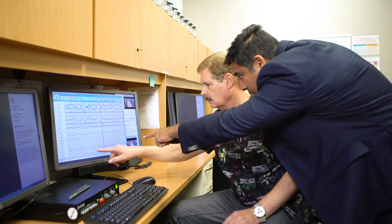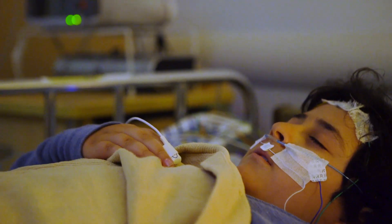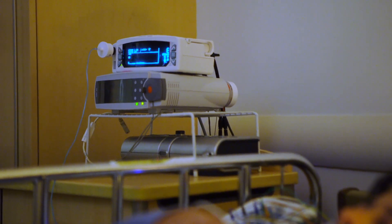Throughout the night, technicians are monitoring your child as he or she sleeps. If a sensor falls off in the middle of the night, our team may enter the room to put it back on.